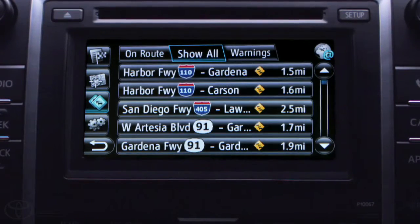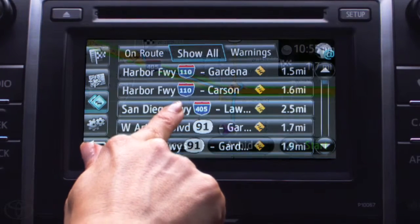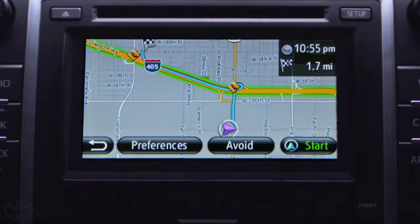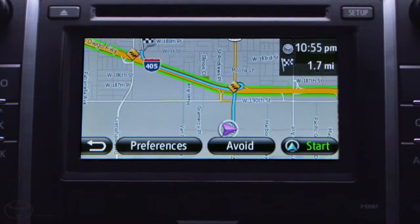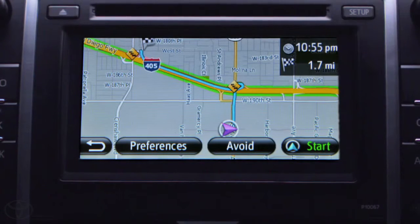This feature allows me to view current traffic incidents along my route or even in other areas. The traffic flow is automatically added to the map to make it easy for me to see congestion on my route. Green, and I'm good to go. Yellow, it's getting a little slow. And Red, it's time to pack my patience.